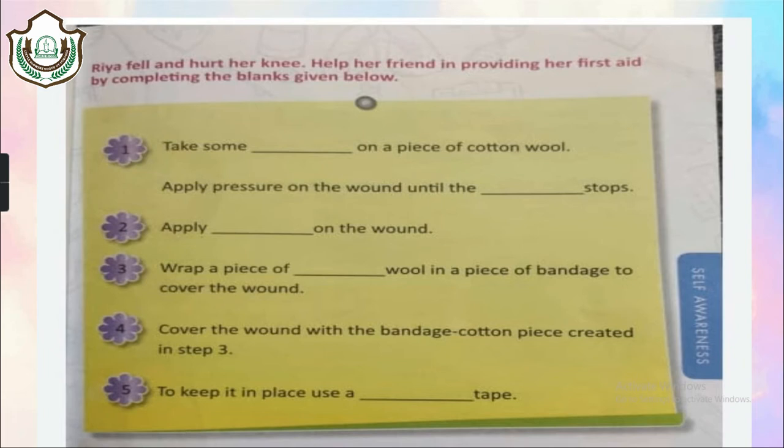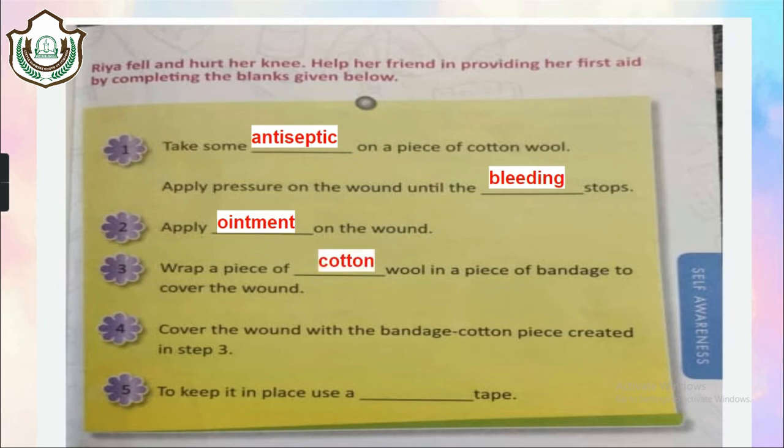Now here is a small scenario showing the steps for providing first aid for a cut. First, take an antiseptic on a piece of cotton wool and apply pressure on the wound until the bleeding stops. Second, apply ointment on the wound. Third, wrap a piece of cotton wool on the bandage to cover the wound. Then cover the wound with a bandage. The last step is to keep it in place using a surgical tape — surgical tape and doctor's tape are the same thing.